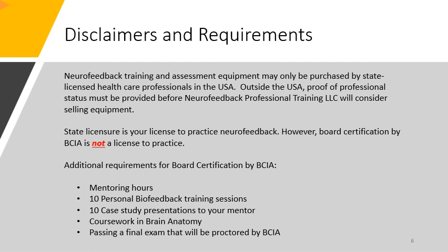Board certification by BCIA is not a license to practice. To receive board certification by BCIA, it requires mentoring hours, 10 personal biofeedback training sessions, 10 case study presentations to your mentor, coursework in brain anatomy, and passing a final exam proctored by BCIA.